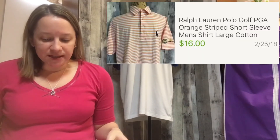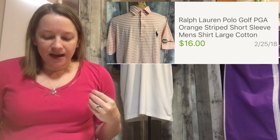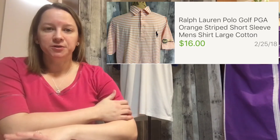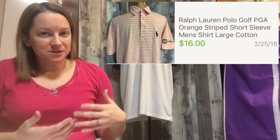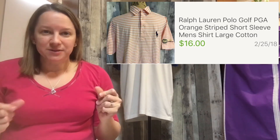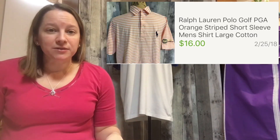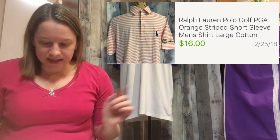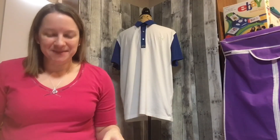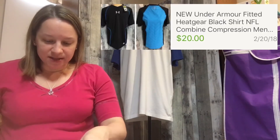The next item is a Ralph Lauren from their golf line. What I liked about it is it had PGA embroidered on the side, which I thought made it a little more desirable. It's an orange and cream colored striped shirt in a really soft cotton — really nice. I only paid $3.59 for it — a recent buy — and I sold it for $16, which was good.